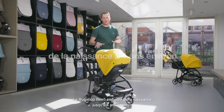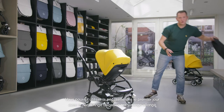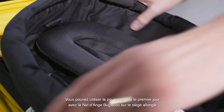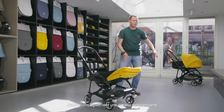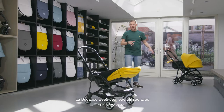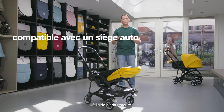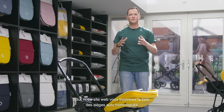The Bugaboo B5 is suitable from birth to toddler. With the Bugaboo baby cocoon, you can use the stroller from day one in the lie-flat seat position in a very comfortable way. Next to this option, we also have the bassinet setup, which can be purchased separately. Even though the Bugaboo B5 is a compact stroller, it can be used in combination with a car seat thanks to the car seat adapters. On our website you can find an overview of the safety-tested car seats.